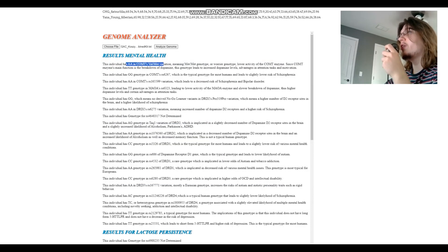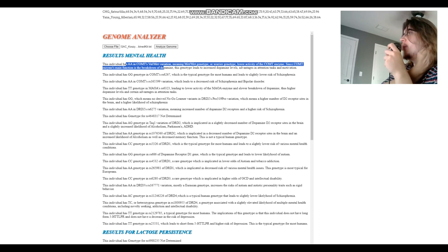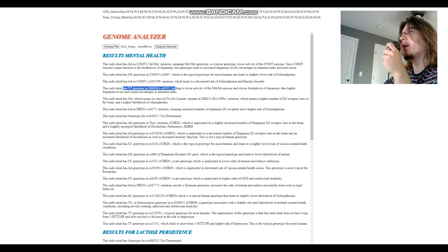Now Kosice3-3: she's got AA in COMT — MetMet genotype — which is a warrior genotype. This means much lower activity of the COMT enzyme and a lot more dopamine building up. She's also TT in MAOA, which leads to lower activity of the MAOA enzyme and slower breakdown of dopamine. So this individual has two warrior genotypes — one in MAOA and one in COMT — meaning definitely more dopamine in their system.